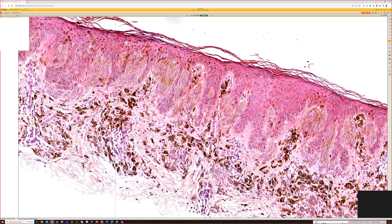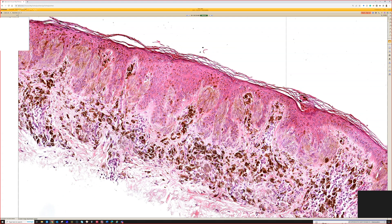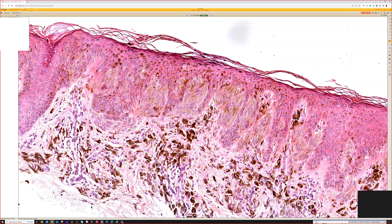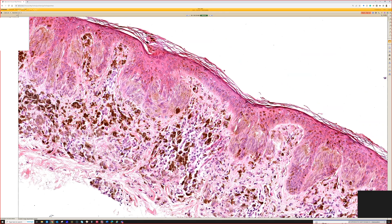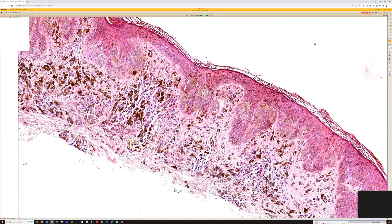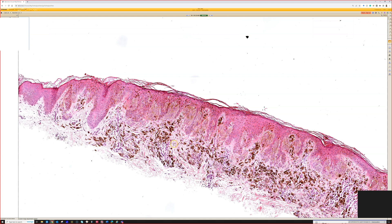Sometimes the melanocyte nests can be horizontally oriented, going reedy to reedy, in which case they can really look similar to dysplastic nevus. The cells are plump and big, so you might be tempted to call it moderate or even severe dysplastic nevus. Recognizing the very sharp circumscription, the band of pigment underneath, and the uniform cytology is key for diagnosing pigmented spindle cell nevus of Reed. These are benign.